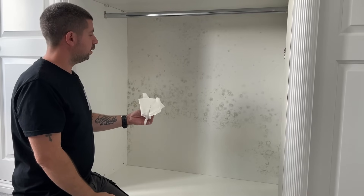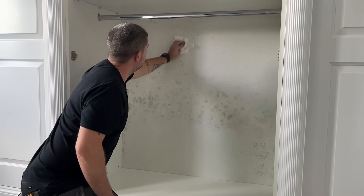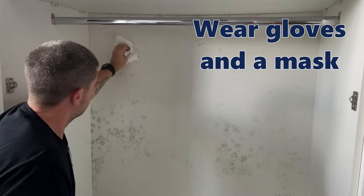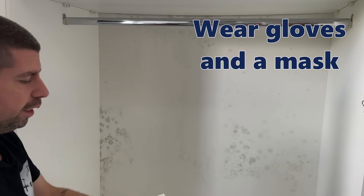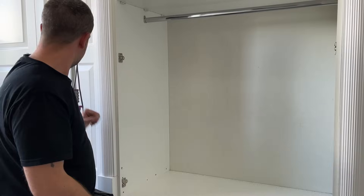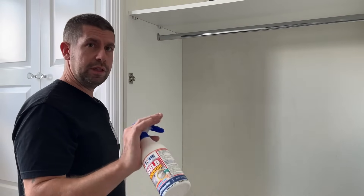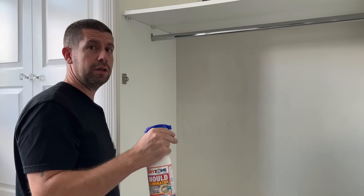The first thing it tells you to do is wipe off any excess dust, so a lot of that is just dust which is wiping off. I've hoovered off the dust I've knocked off. Make sure you're in a well-ventilated room - it is a bleach product so be careful with it and be careful with what it comes into contact with.